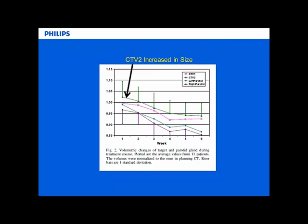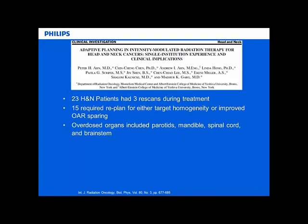The next study was done by Peter Ahn et al., with 23 head and neck patients. They did three re-scans during treatment at fractions 11, 22, and 33. Of those 23 patients, 15 required a replan. Reasons included both target homogeneity issues and improved OAR sparing. Overdosed organs included the parotids, mandible, spinal cord, and brainstem - essentially all the organs for which we're already doing IMRT.